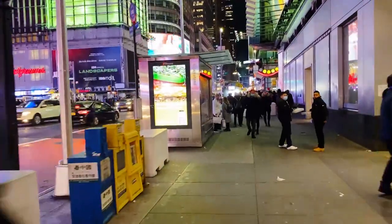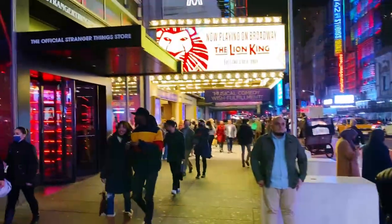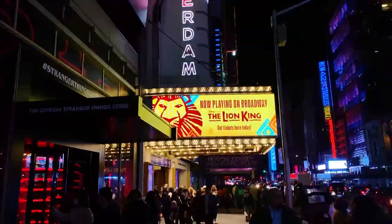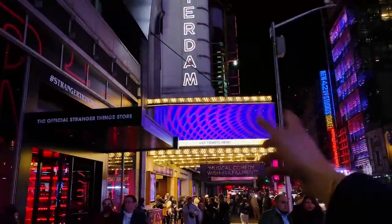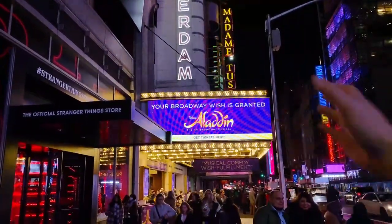I had to be a little farther away, but I showed you as much as I could of the theater. There's no cell service downstairs, but there was a beautiful peacock headdress down below which I wish I could have shown you. This is the New Amsterdam Theater — they put the Lion King logo but I saw Aladdin right there. And your Broadway wish is granted.